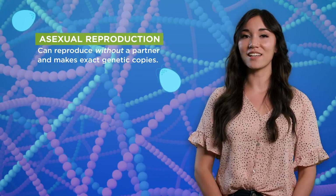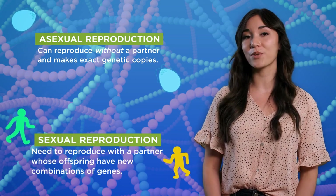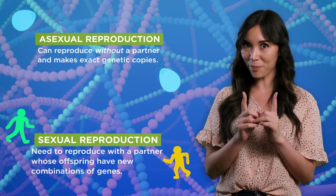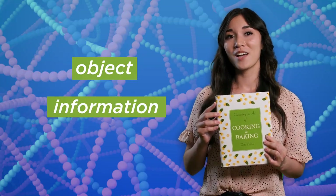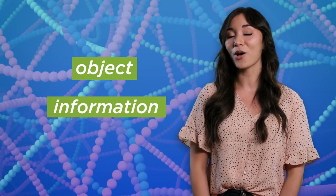Of course, there are more details that we're not getting into here, but you can think of asexual reproduction as making exact genetic copies, while sexual reproduction makes offspring with new combinations of genes from two parents. And remember, no matter how genes are inherited, they're two things at once — like this cookbook. They're physical objects and coded information that cells read to help build traits.